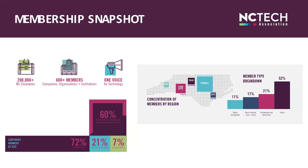NC Tech has 600 member companies, organizations, and institutions that include startups, mid-sized businesses, and large enterprise companies. We have members located from the mountains to the coast. Our largest concentration of members are in the Triangle, followed by Charlotte, and then the Triad and Wilmington area. Membership is corporate, so any or all employees of an organization have access to member benefits. You'll find tech CEOs, CIOs, CISOs, CTOs, sales and marketing, and human resources managers all part of our membership.